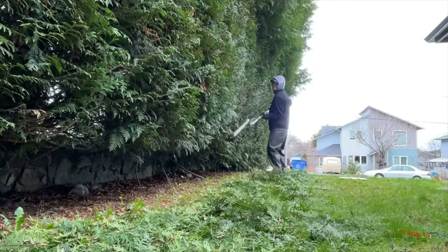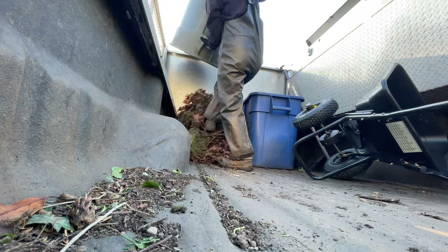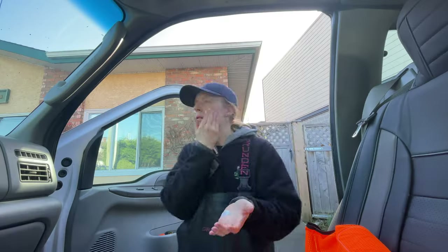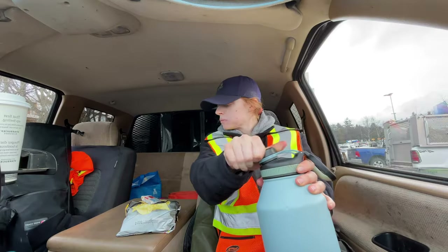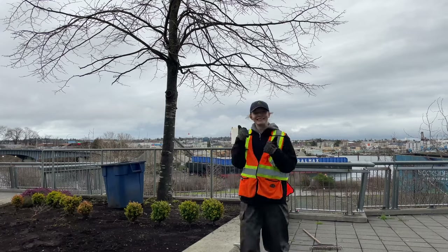Hi everyone! My name is Bobbi and welcome back to my channel. I am a female worker working in the lawn and garden care industry in Canada. This video is a day in my life showcasing my routine and the work I do in my job. I hope you enjoy and thank you so much for watching.